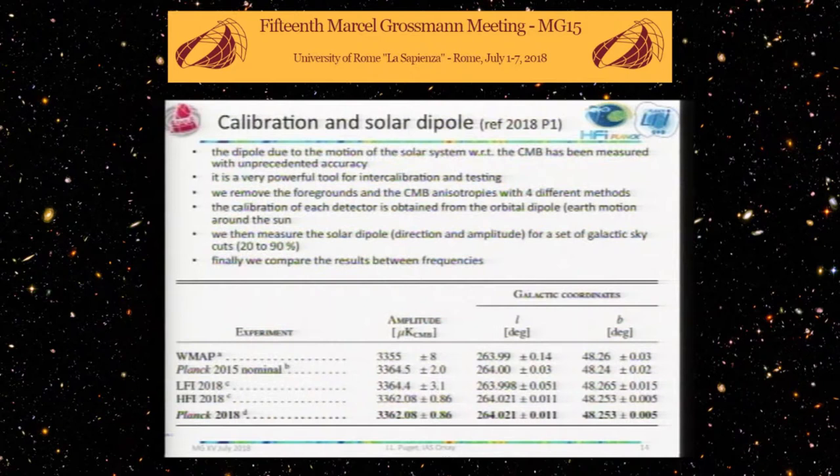One example of how much we improved the data: we calibrate on the kinetic motion we call the orbital dipole, a kinetic effect due to the Earth's motion around the Sun — a yearly change. Of course, we also have the solar system's motion with respect to the CMB background, which is the combined motion of the galaxy and orbital motion. This dipole is quite strong — three millikelvin — with very high signal-to-noise in our experiments, giving us a way to control the calibration very well.